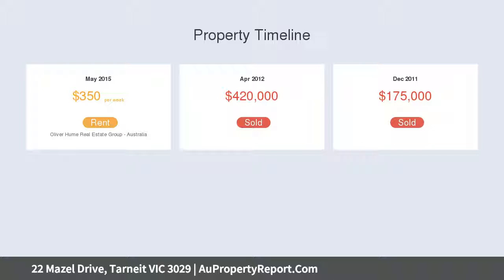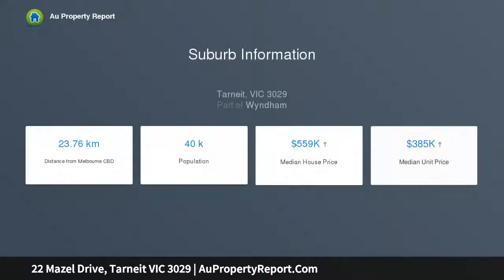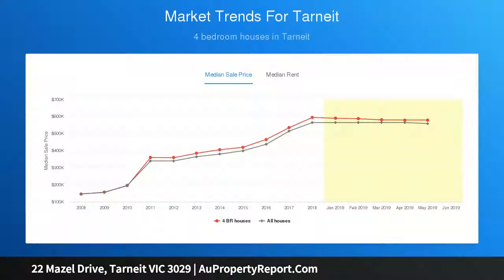Offering four great-size bedrooms, master with en suite and walk-in robe, remaining bedrooms with built-in robes, separate formal living area, study, dining room, adjoining spacious kitchen and meals area, and double remote garage with internal access.